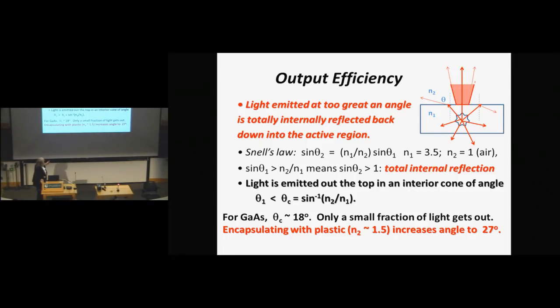Those who know about optics know there is Snell's Law: the angle of the light coming out is proportional to the sine of the angle coming in times the ratio of the refractive indices. We're going from a large refractive index to a small one. In a semiconductor the refractive index is 3.5; in air it's 1. Putting those numbers in, the critical angle is 18 degrees — so you're only getting out 18 degrees of the emitted light. All the rest is lost.